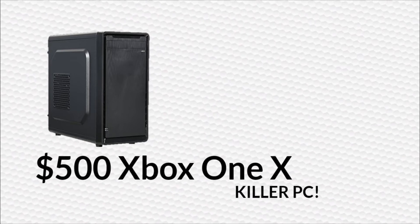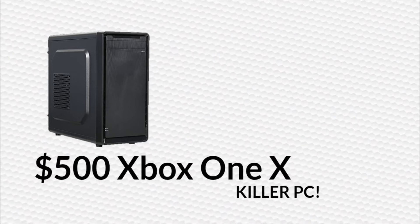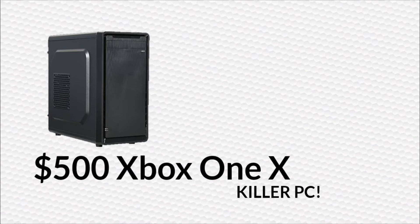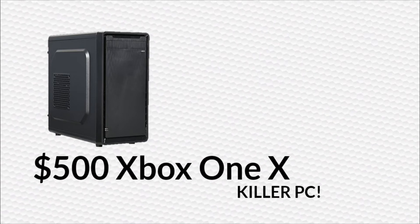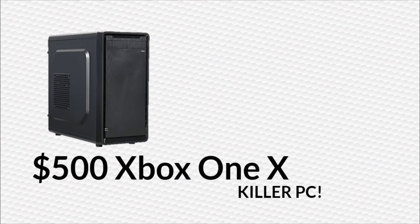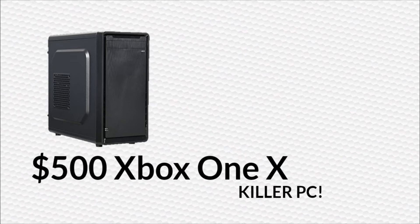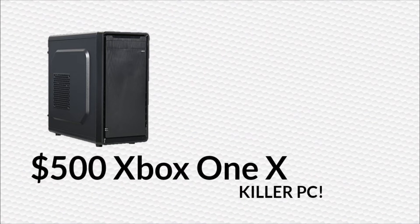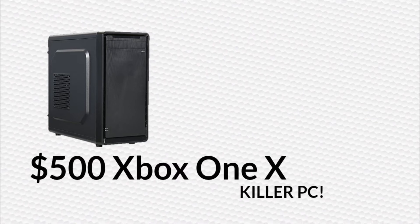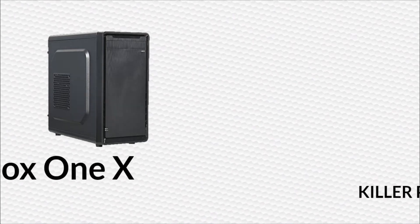You'll also be able to do all the basic things a PC can do that a console can't, like browse the web and stuff like that. A lot of people are also pointing out that the new Xbox One X can play in 4K, some games at 60 FPS. Well, this PC can also play in 4K, some games at 60 FPS, as the graphics card is very similarly specced to the one in the Xbox One X. So without further ado, let's get right into the build.